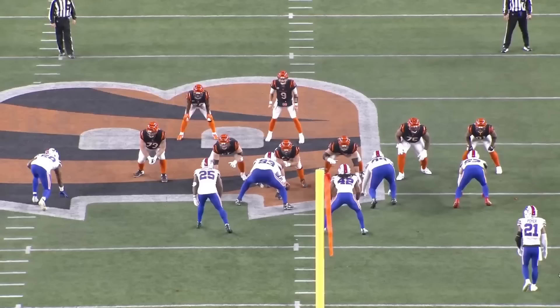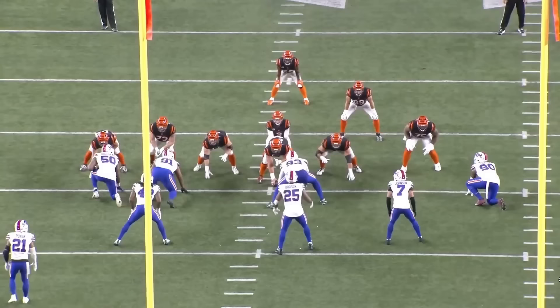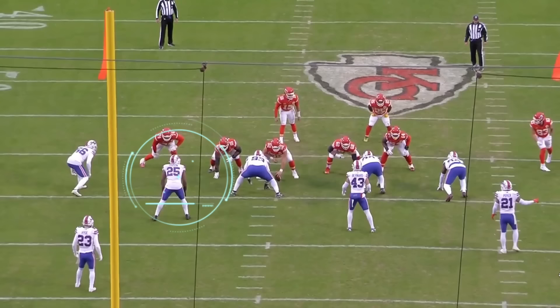Terrell Dodson has some really fun film. Hey Twelves, welcome in. Today I'm looking at one of the Seahawks' most recent signings, Terrell Dodson.